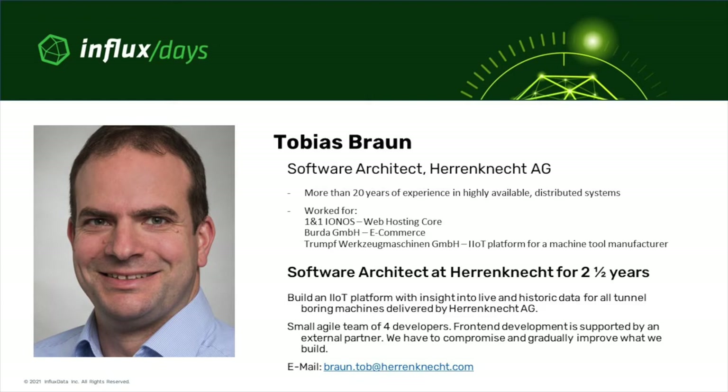Two and a half years ago I joined Herndnicht as a software architect, with the goal of building an IoT platform providing insight into live and historic data for all tunnel boring machines that we delivered. We are right now a small agile team of only 4 developers. The front-end development is supported by an external partner. Because we are so small, we are very agile and fast, but we also have to compromise and gradually improve what we build.